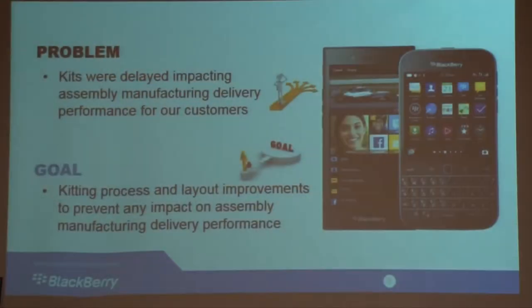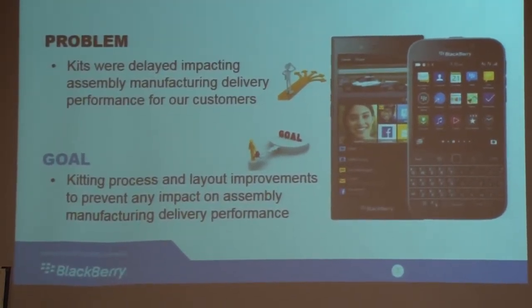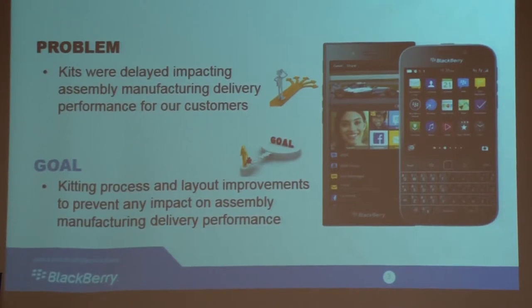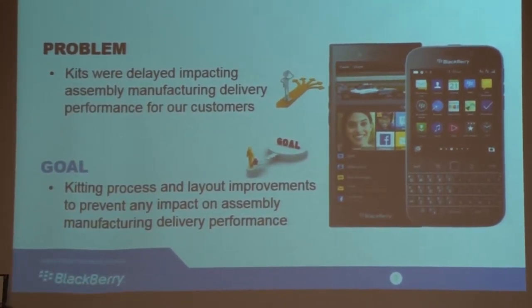Our problem was that kits from our assembly kitting front were delaying manufacturing, and it was impacting our delivery performance to our assembly customers. Our goal was to look at that kitting process and make improvements to the process and the layout to prevent any impact on our assembly customers.